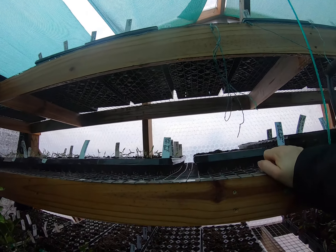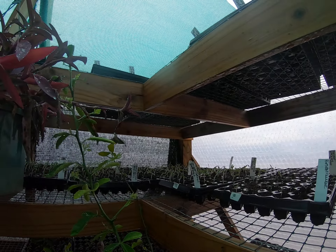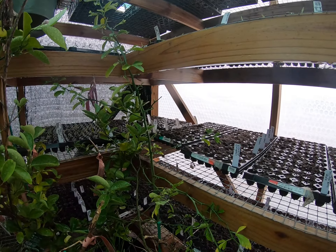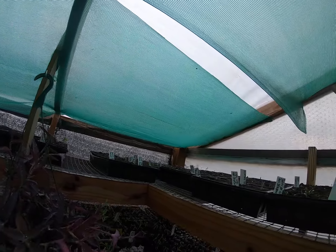These in these trays right here I started early so I can transplant those into those little white bags. Those will be at farmer's market for sale, or people can just give me their orders and I will put aside what they want.